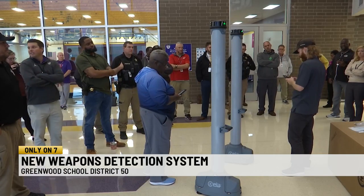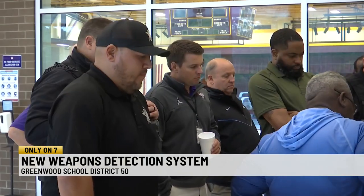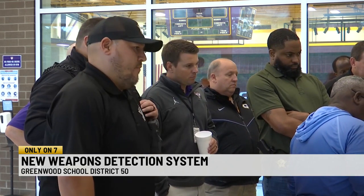This new technology will replace the existing metal detectors in the district's middle and high schools. The district says it plans to use them at school events and for random checks during the school day.